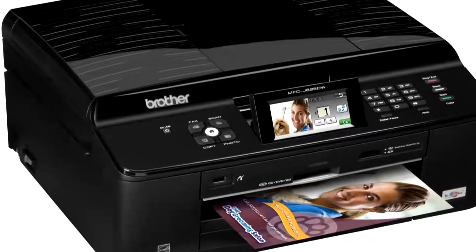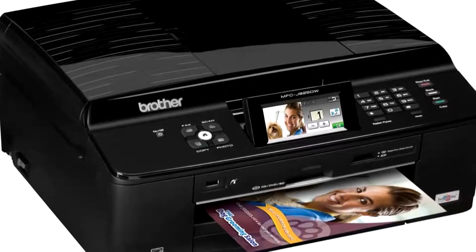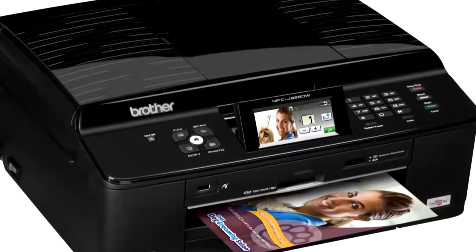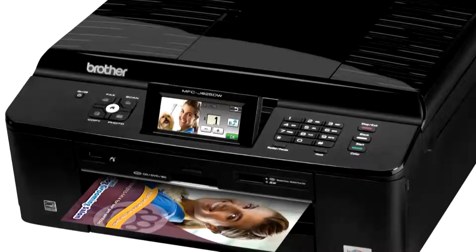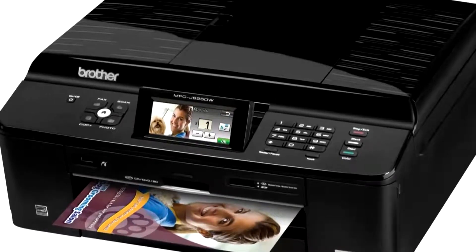This is an All-in-One Printer with a 3.3-inch LCD screen. It also has wireless capabilities to reduce cables, double-sided printing, prints up to 12 pages per minute and 10 in color, and is Energy Star qualified.